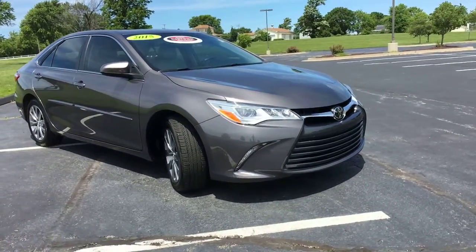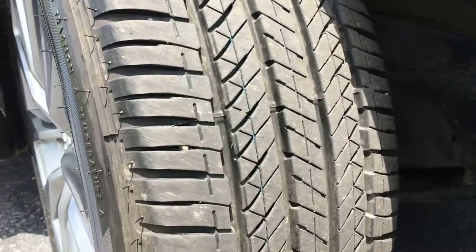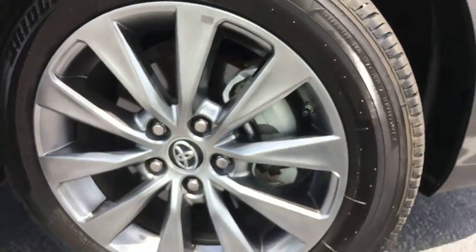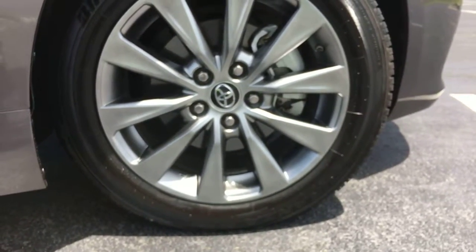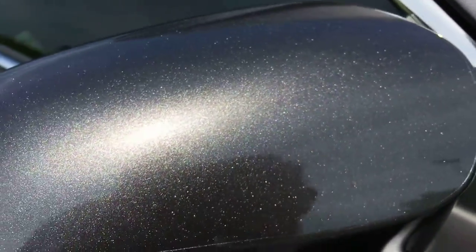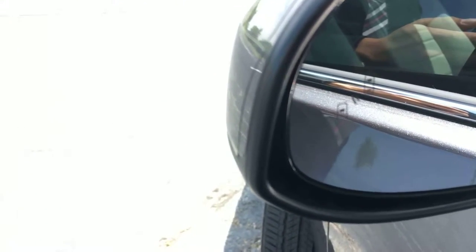It also has a sunroof, leather, and blind spot monitoring along with a bunch of other safety features. Here are those 18-inch alloy wheels up close. Rather than just a gloss gray paint job, it does have a really nice metallic coat to it. There's a little icon to the right with two cars on the mirror — that's your blind spot monitoring.